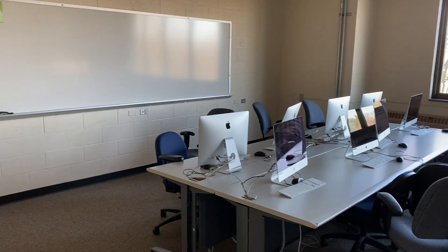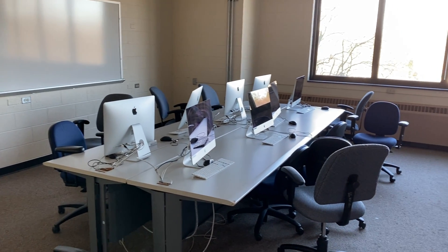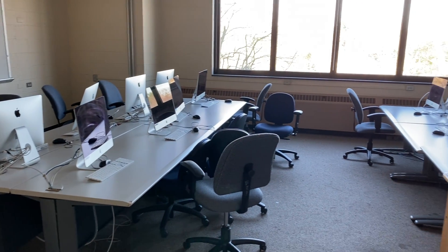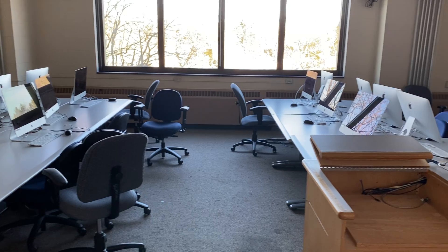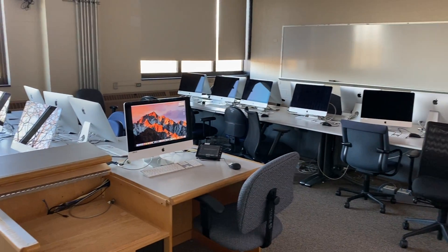This is our Mac lab in Forsyna 403, equipped with 24 Mac computers and an instructor's desk.